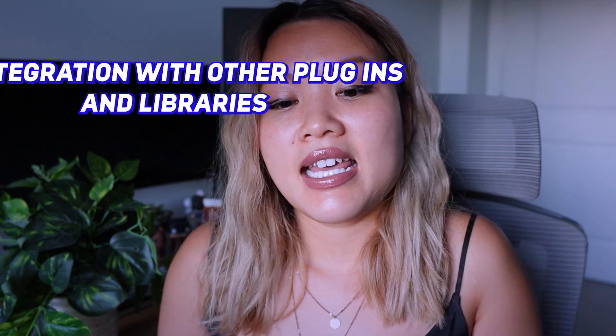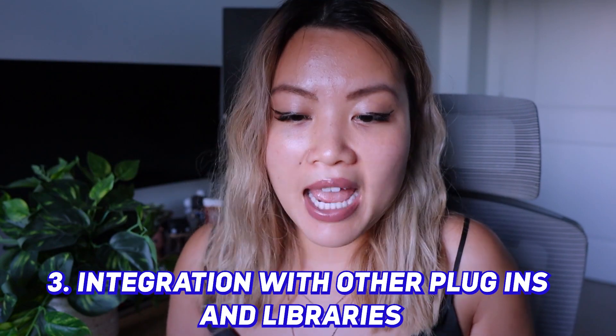Number three is integration with other plugins and libraries. The framework you choose — and how popular it is — matters when you want to add new features to your application in the future. You'll need to research how to integrate interesting features into your app. If you end up choosing React, definitely check out my video on how to learn or become a React developer. If you're still debating what programming language to choose, check out some of my other videos that walk you through the steps as a beginner.